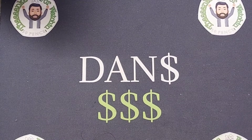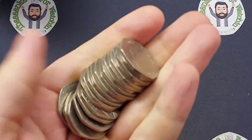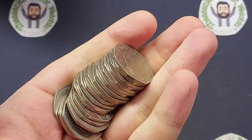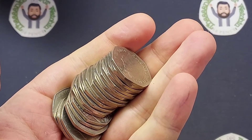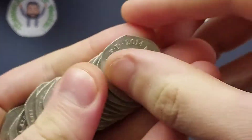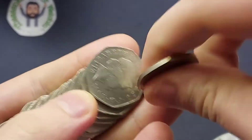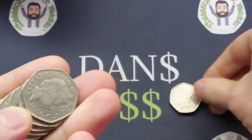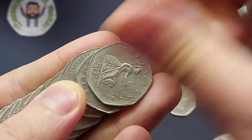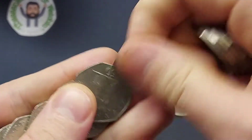We are back with another £100 in 50p coin hunt on the channel. We are now on the third book that we have done together on the channel. There are 41 commemoratives in it so far, we need another 30 — hopefully more if more commemoratives are released next year — but hopefully we can get this book near completed.